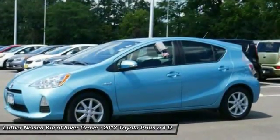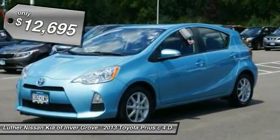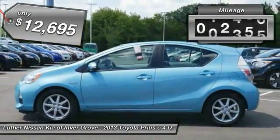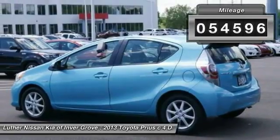One reason for its EPA estimated combined 50 miles per gallon rating, and it is priced below $15,000. This vehicle has less than 55,000 miles.